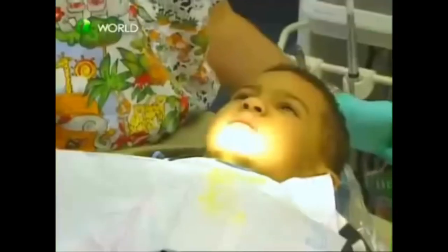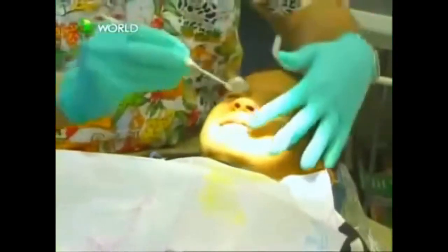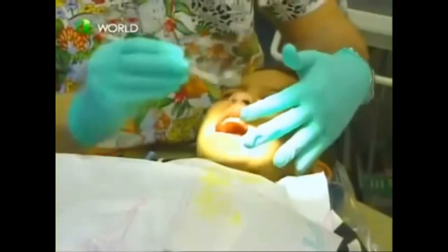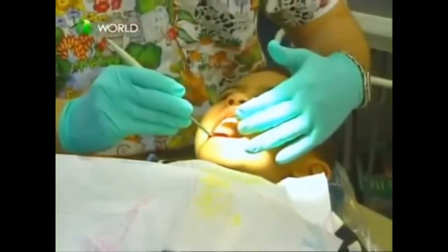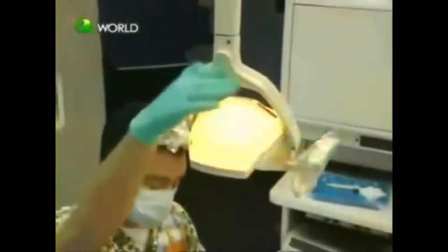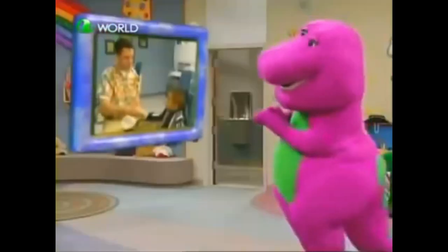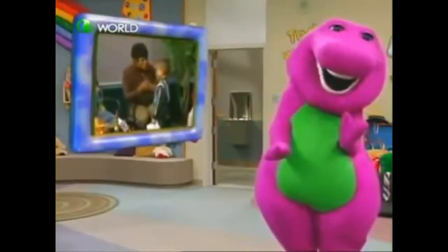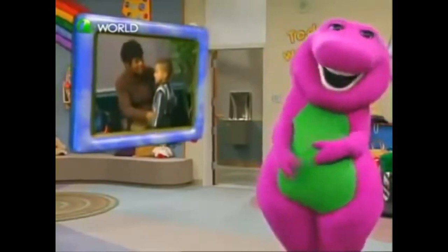The dentist tilts the chair a little to help see into your mouth. If something gets in your eyes, you can just close them. Sometimes he uses a special little mirror to look around inside your mouth. If everything looks okay, you're all done. That didn't take long. And when it's time to go, you may get a nice new toothbrush and even a hug.